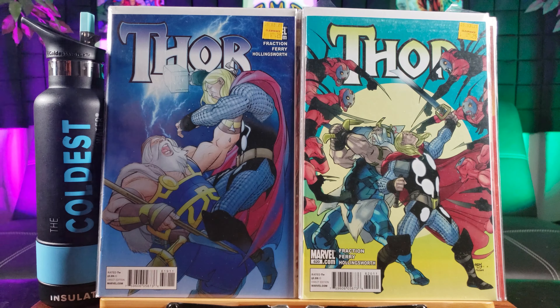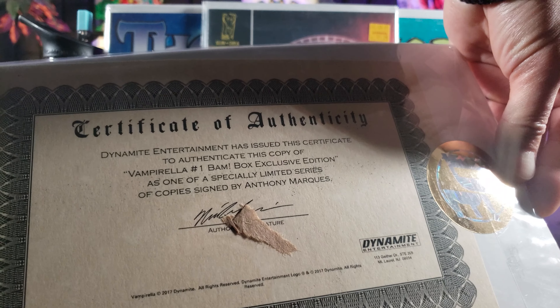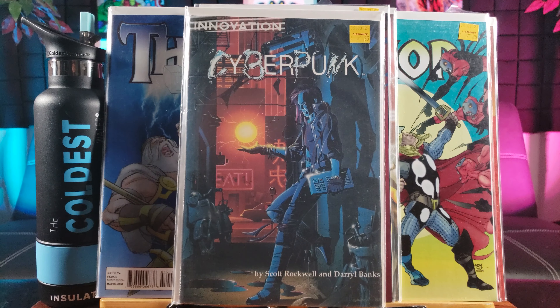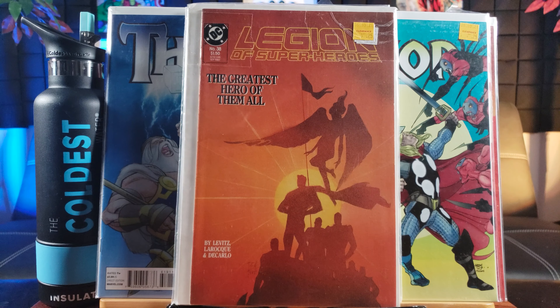Looking for these Dark Horse Presents comics — some old ones right here. First Battle of Aliens, first Battle of Aliens vs Predator, and first Appleseed. It's not often that I pay much for Dark Horse comics, but this is the first battle between Aliens vs Predator.